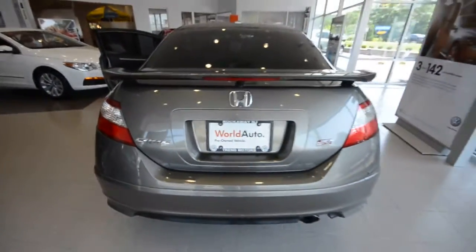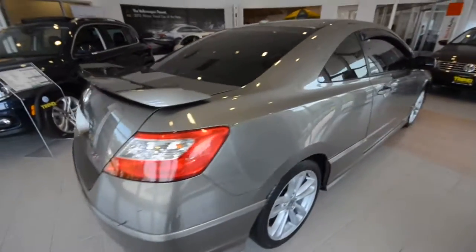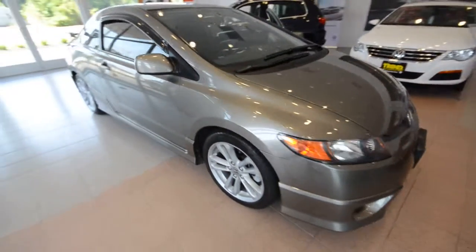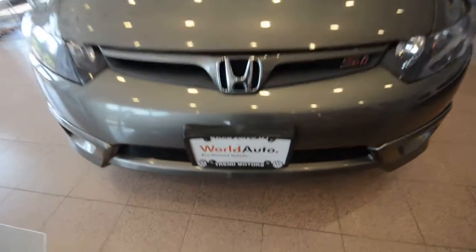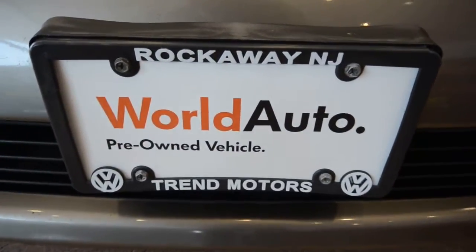Alright, so there you go — this is a 2007 Honda Civic SI, 66,000 on the clock, Galaxy Gray, 6-speed manual transmission. Lots of fun, little car with a high-revving engine that's fuel-efficient at the same time. Check it out at Trem Motors Pre-Owned in Rockaway, New Jersey. Thanks for viewing, and we'll see you soon.